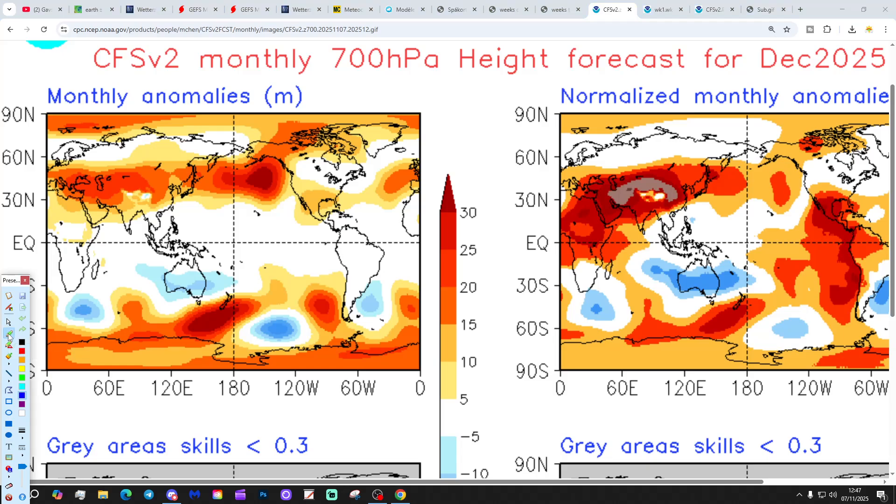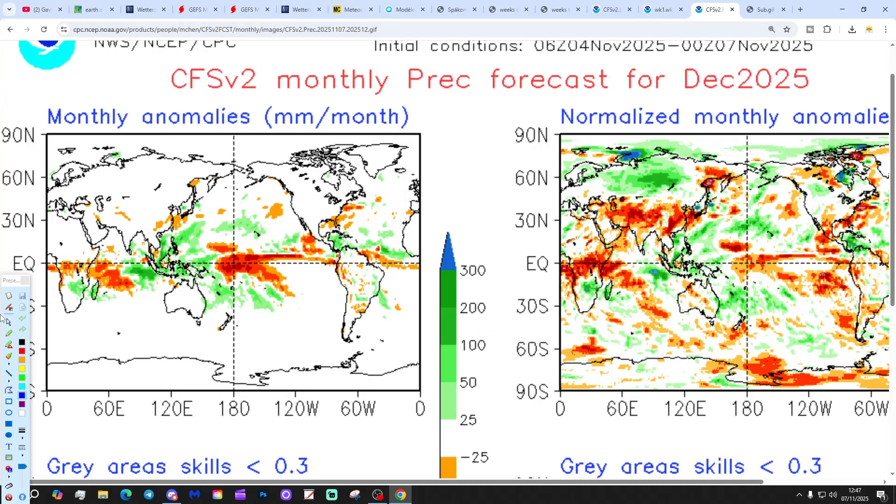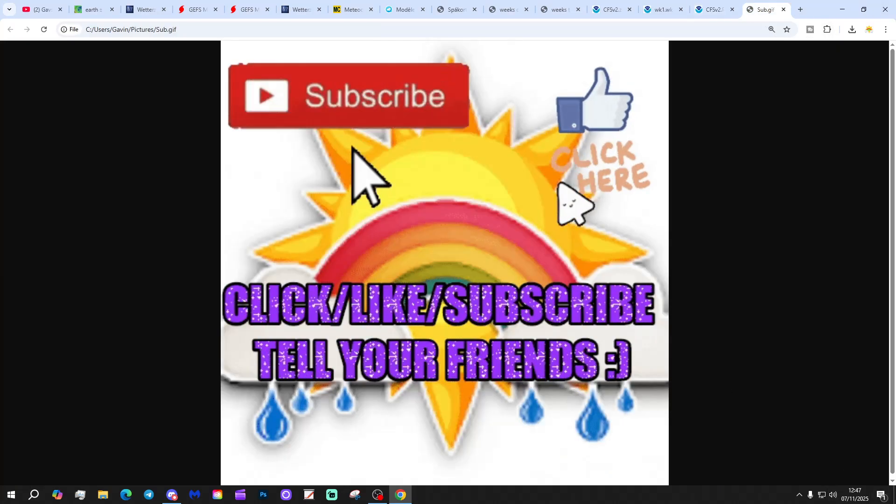The CFS overall for December looks like this — high pressure to the south and winds coming in from a west to southwest, a steering direction. The temperature anomaly is substantially above average, and the precipitation anomaly shows no clear signal, but you'd expect a dryish and mildish month with that setup.